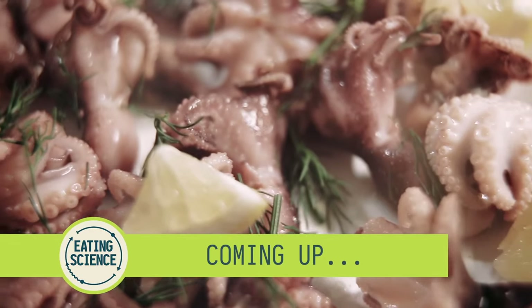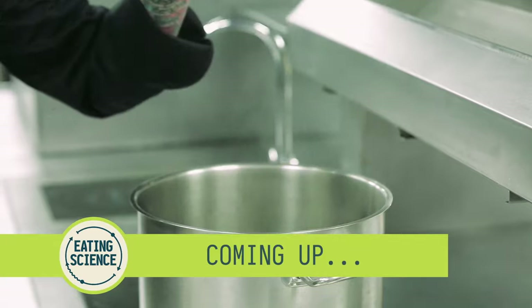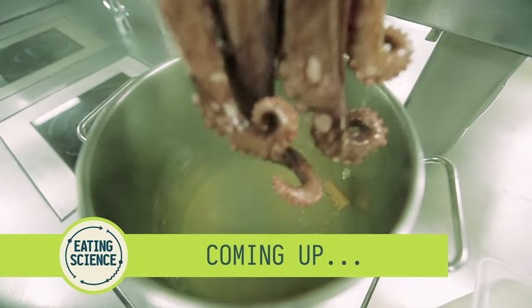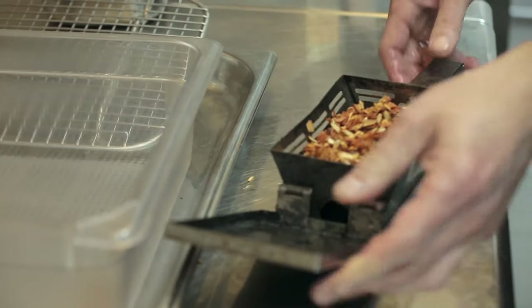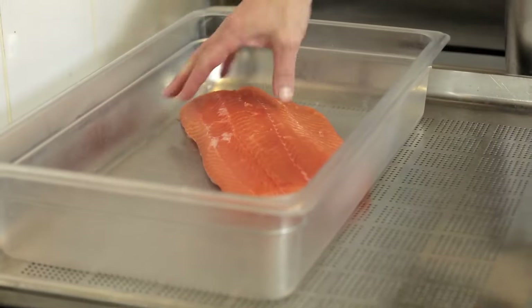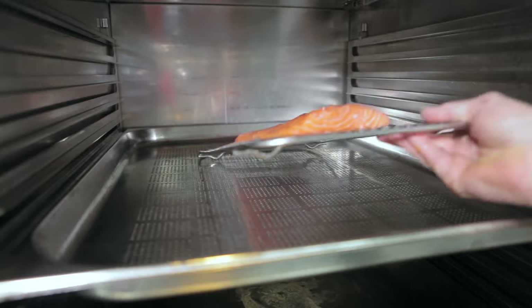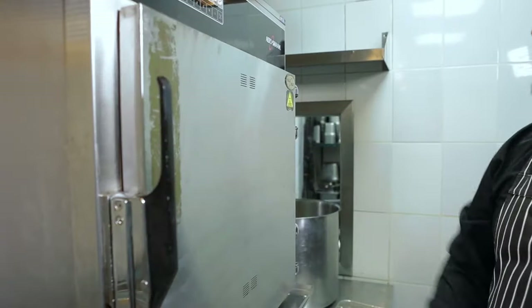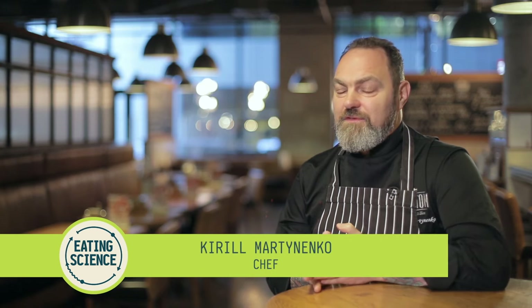Coming up: neither fish nor meat — how do you cook shellfish? Why does octopus change color and decrease several times in size when cooked? And what can we do to ensure octopus doesn't become rubbery? There are two main rules to cooking fish that must never be forgotten: the fish must be fresh and never overcooked. That goes twice for other types of seafood, because some products require long cooking times, others short, and certain types should be cooked twice.